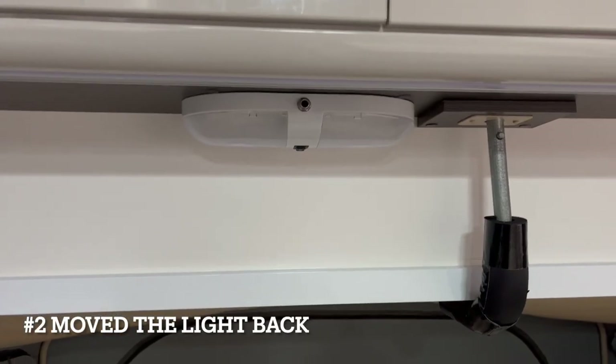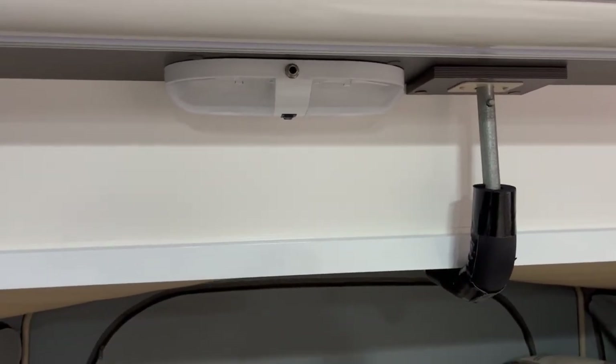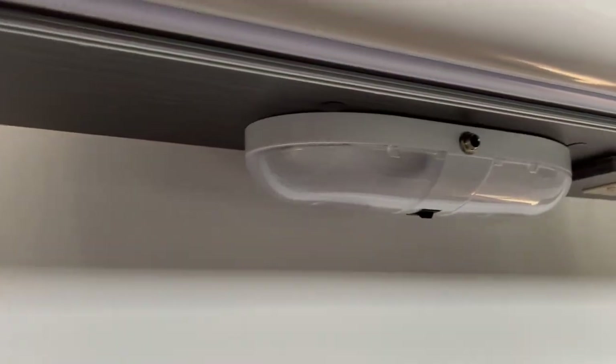Now this one seems like a design flaw. We had to move that light switch back because it was hitting against the curtains when you closed them — it didn't make any sense. So we moved it back a little bit and it makes all the difference.